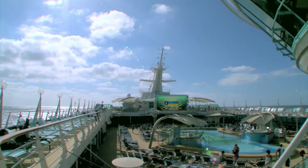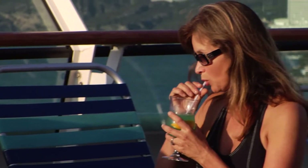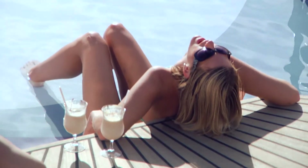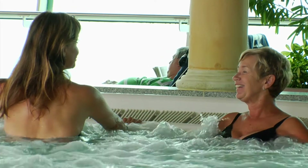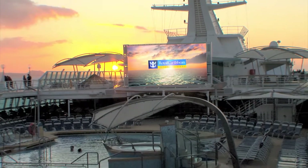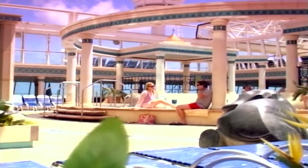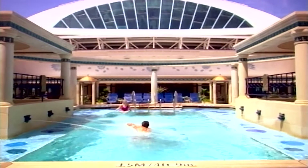Just steps away is Grandeur's sun-drenched pool deck. Grab a lounge chair and soak up some rays with a tropical cocktail. Cool off in one of our sparkling pools or relax in a soothing whirlpool. The outdoor movie screen delivers a new perspective on feature films at sea. For a comforting sanctuary, the adults-only solarium creates an ideal retreat for those seeking peace and serenity.